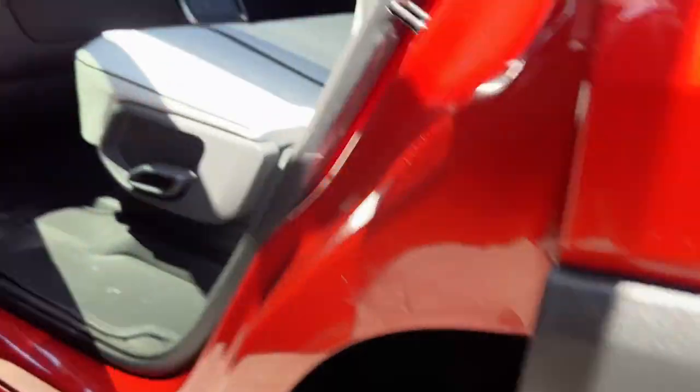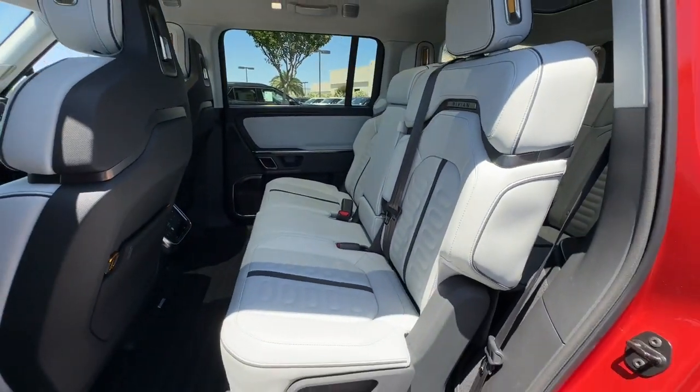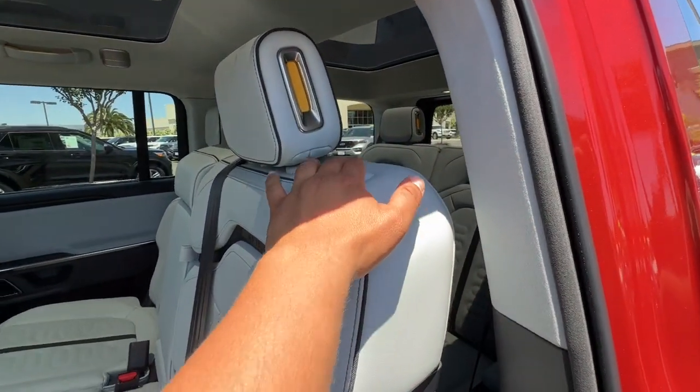Don't miss the chance to drive this exhilarating R1S. Our team will give you an outstanding road test experience. Stop in today.